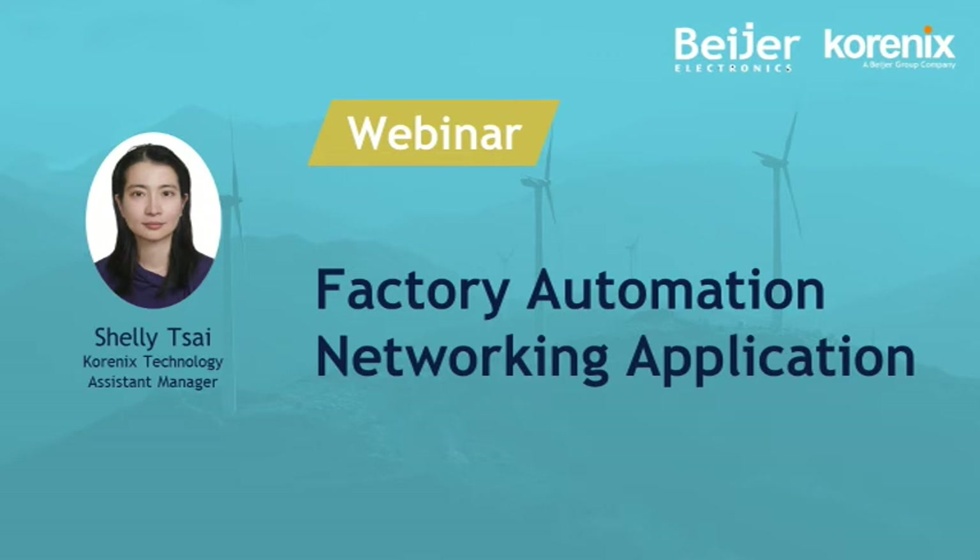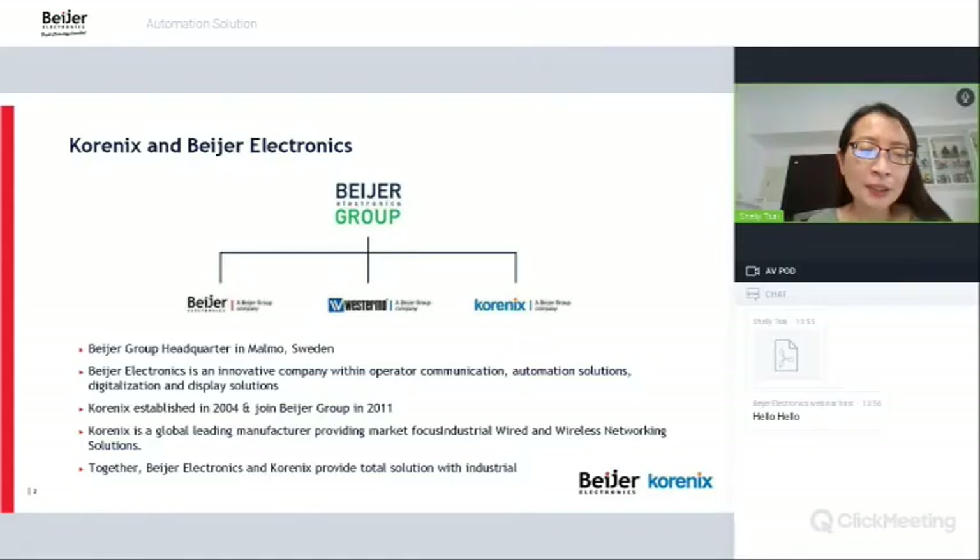Hi, everyone. This is Shelley Tsai, and I'm one of the PM team members. Today we are going to share some information about factory automation. First of all, let me introduce the background of Conis and Bayer Electronics.